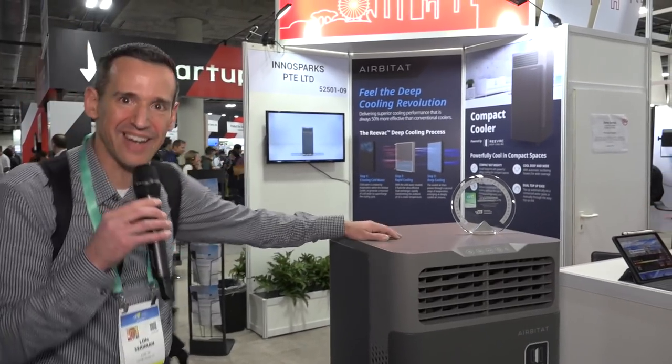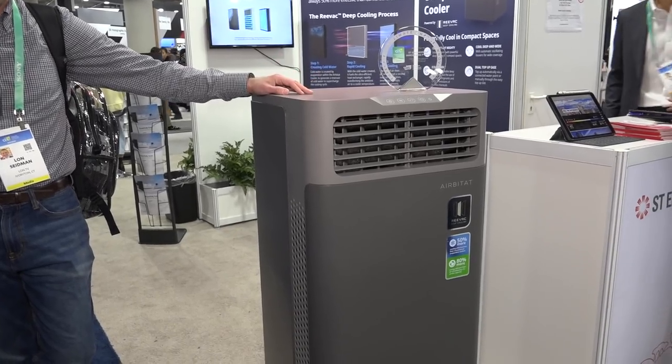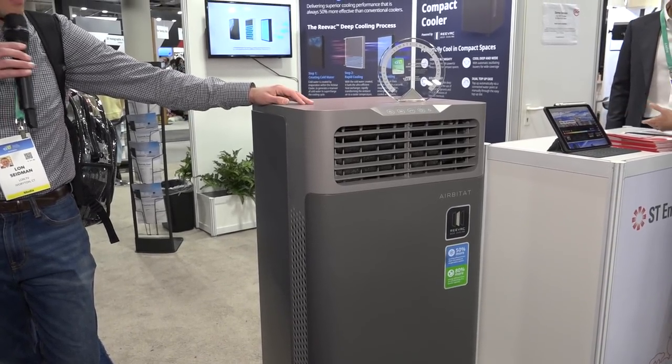This is called the AirBitat, and maybe we'll try to get one in. The crazy thing is they're selling it for $899, so it's a little more expensive than a portable AC unit, but not as much as I thought it would be.